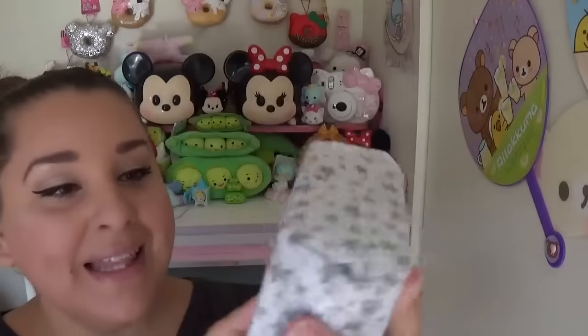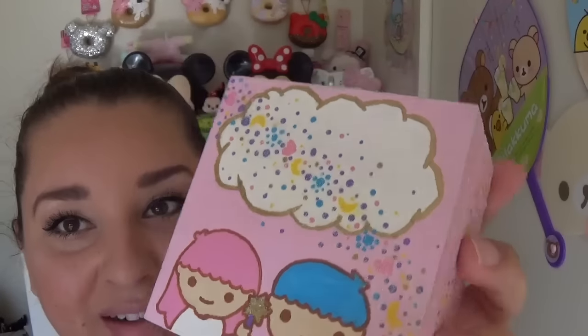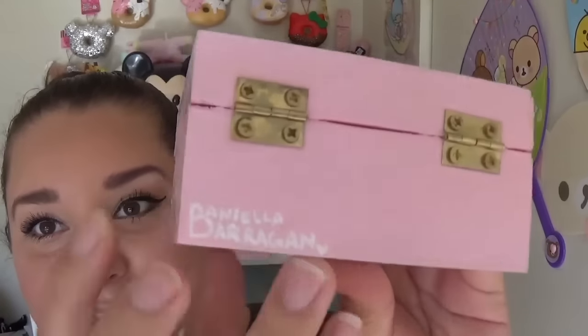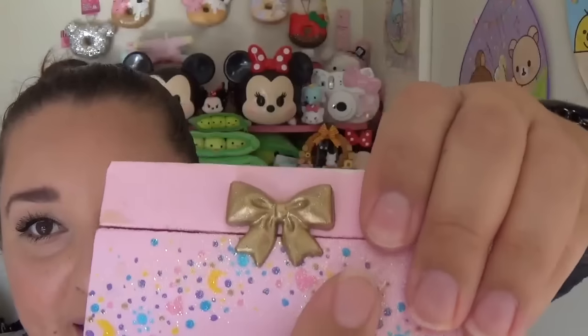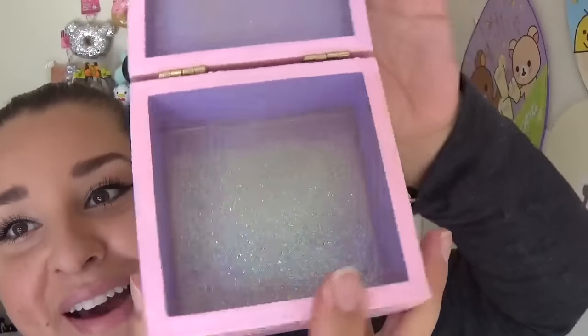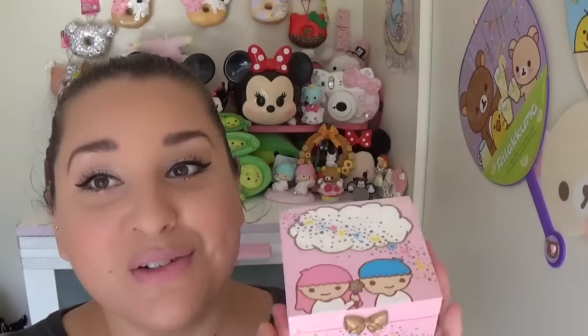There's a box here that says 'open last.' You guys — she made or painted this box herself. It's a cute little Twin Stars box. Here's the top, the sides, her little signature, and the bottom — it's so cute. The little hinge is a bow she made out of clay, and she painted the inside and put glitter in it. It's literally so sparkly and cute. I absolutely love it — I'm going to use it to put all my little trinkets and maybe my jewelry in it.